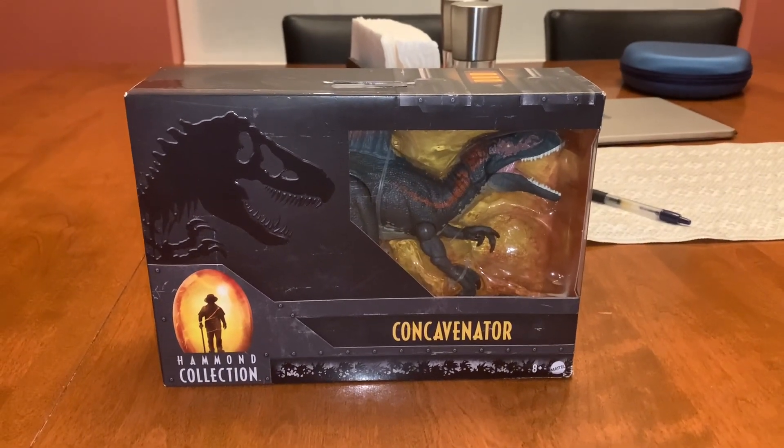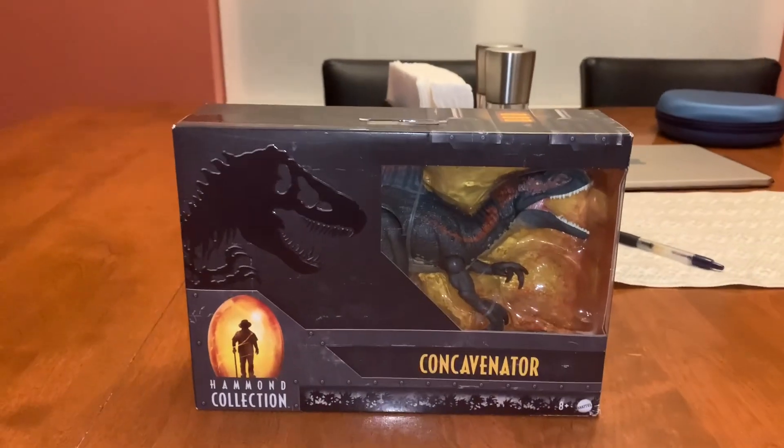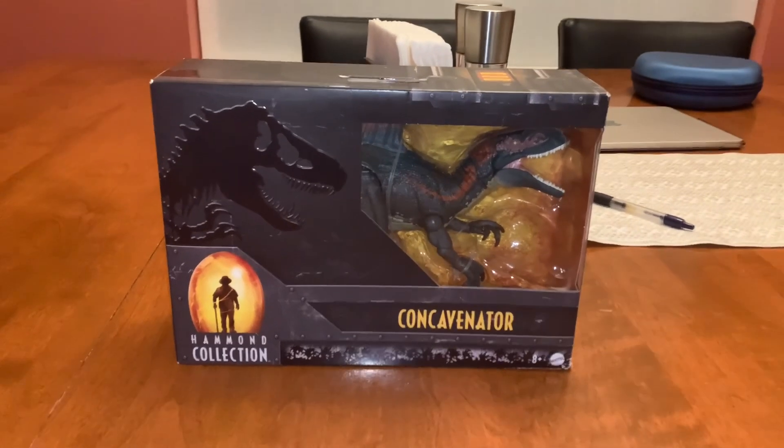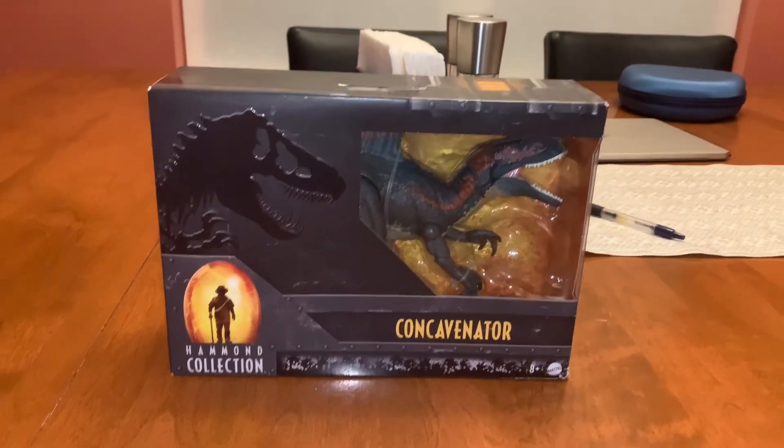Hi guys! Adam here and welcome back to the Reveo and M's Toyland. Today I'm going to be showing you this Jurassic World Hammond Collection Concavenator.